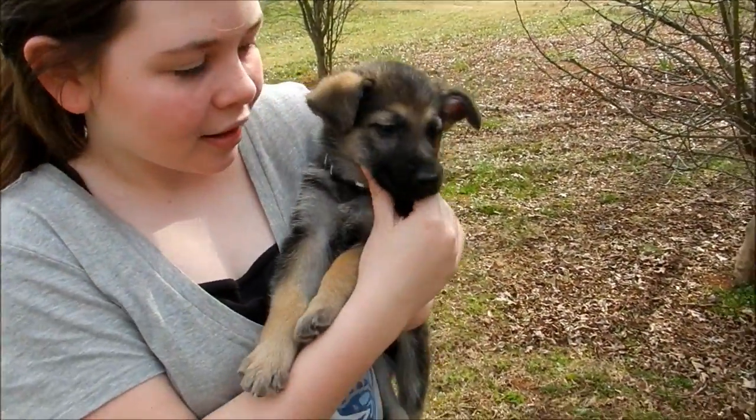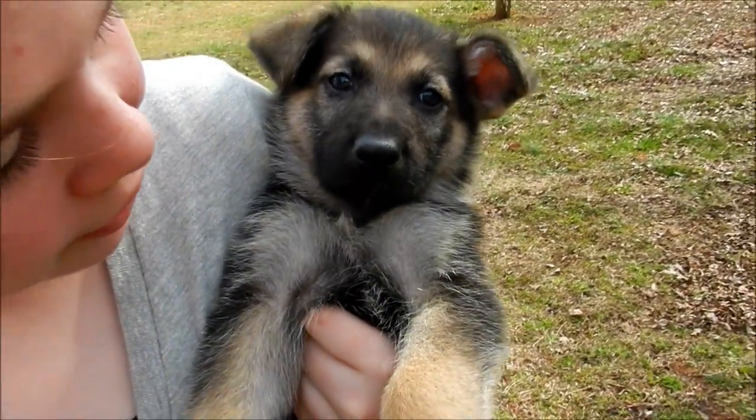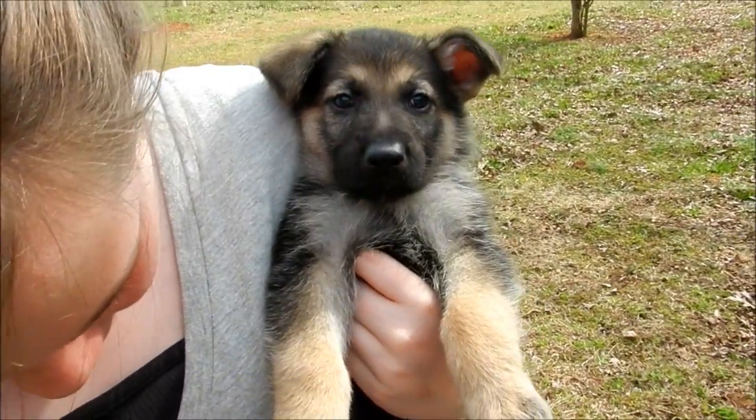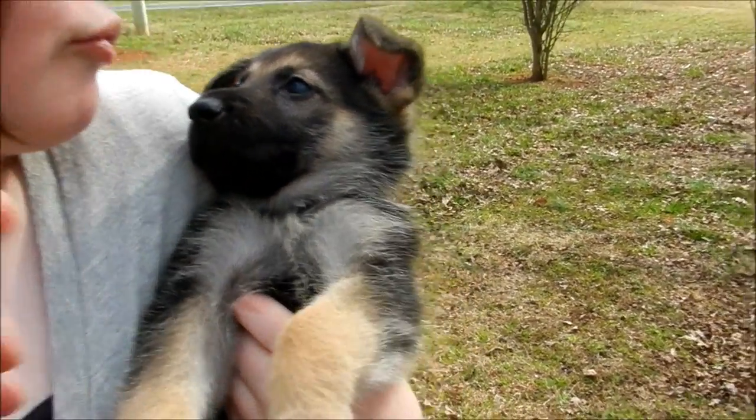Hey Max, hey buddy, hey big boy! Yeah, you're gonna be a big boy like your daddy, ain't you? This is Max, our new puppy — seven-week-old German Shepherd — and he's just a pretty little thing.